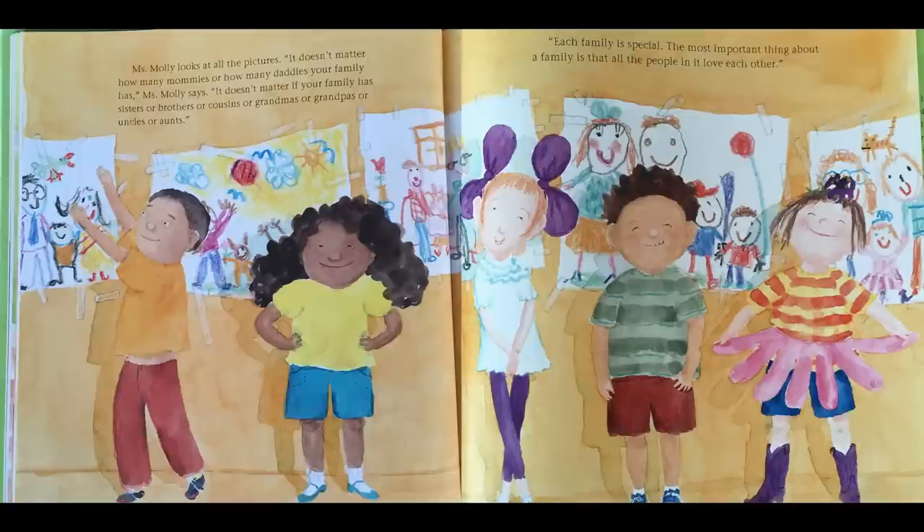Miss Molly looks at all the pictures. "It doesn't matter how many mommies or how many daddies your family has," Miss Molly says. "It doesn't matter if your family has sisters or brothers or cousins or grandmas or grandpas or uncles and aunts. Each family is special. The most important thing about a family is that all the people in it love each other."